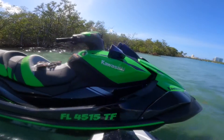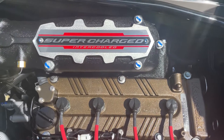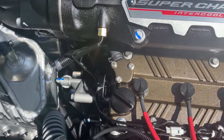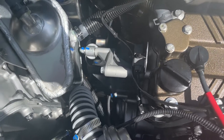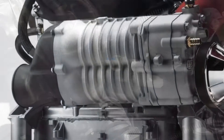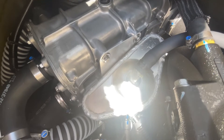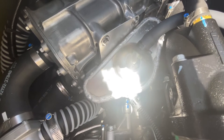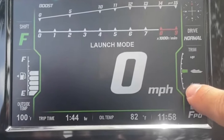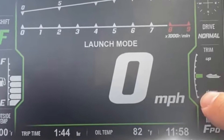All three trims are powered by Kawasaki's proven, market-leading, 310 horsepower, 1498cc, four-cylinder, dual overhead cam marine engine, boosted by a belt-driven Eaton TVS Supercharger that produces a whopping 16.8 pounds of boost. All Ultra 310s also include a stock blow-off valve, catch can, and intercooler, as well as the same launch control mode and engine management system.